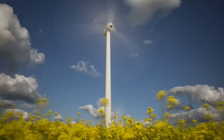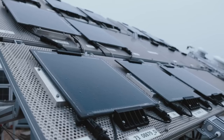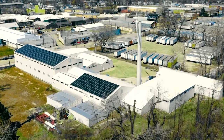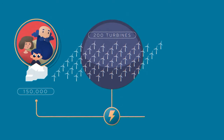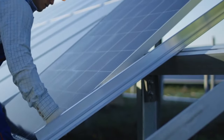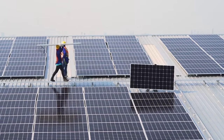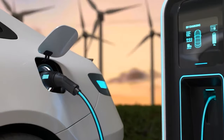New renewable energy initiatives are springing up everywhere, replacing traditional fossil fuel-powered plants. While most of these ventures are small and aimed at serving communities or businesses, some are massive enough to energize millions of households and generate numerous employment opportunities. Let's dive into some of these massive projects that will, in all likelihood, reshape the future of renewable energy.